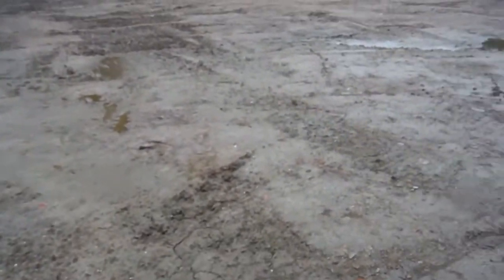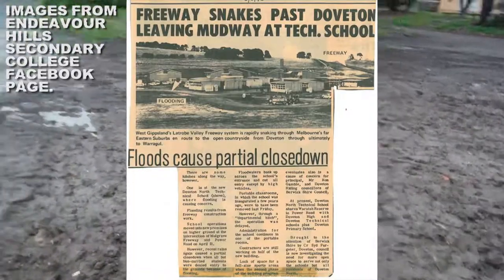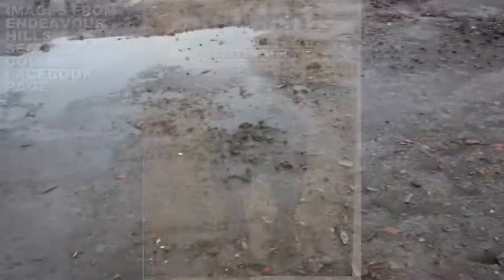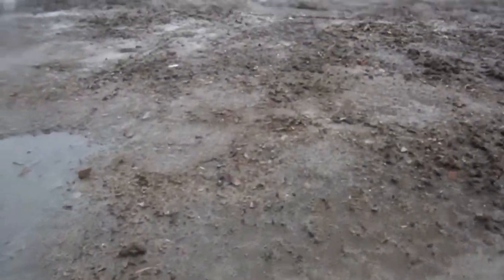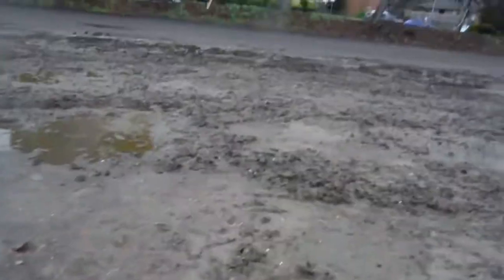It's so muddy here. When the school was around, it actually had a lot of flooding issues — serious flooding problems in the '70s and beyond. Look at this mud puddle. There's a remnant of an Ethernet cable here at Endeavour Hills High. You can also still see the tracks of the big machines that destroyed the school.